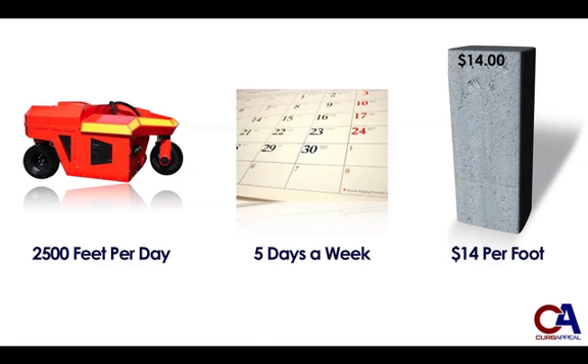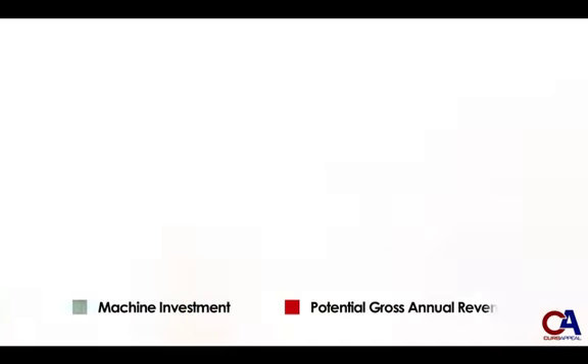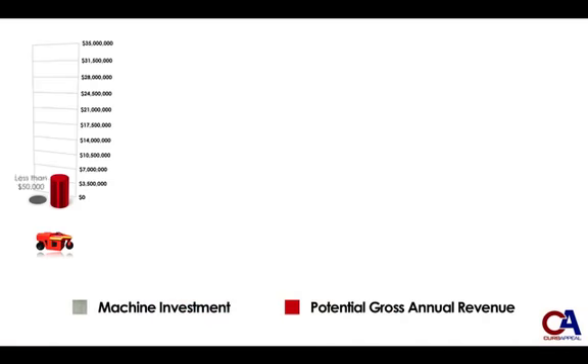The average contract rate for this type of slip-form curbing is $14 a foot. 2,000 feet of curb poured a day, times 5 days in a week, times $14 per foot — that's $175,000 of potential gross revenue every week for every Pro-Curb machine in your fleet. Looked at annually, that's $6.3 million of gross revenue a year per machine.